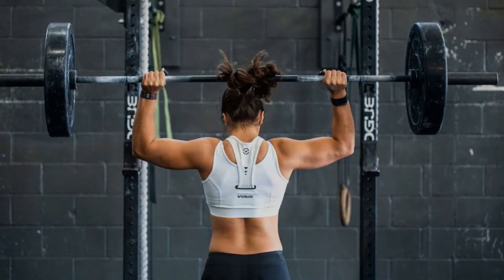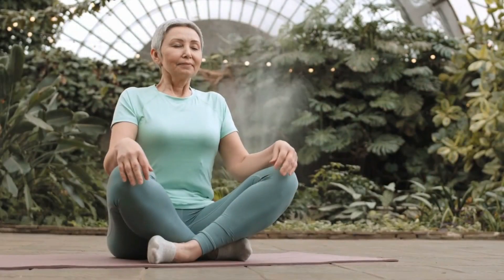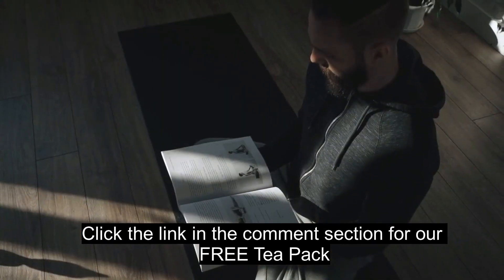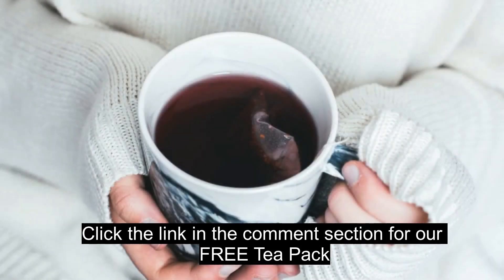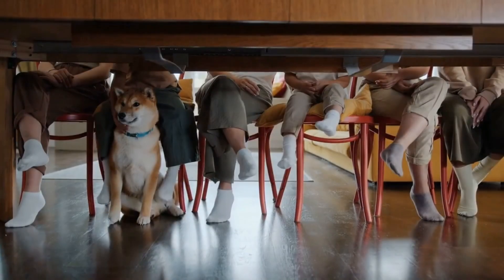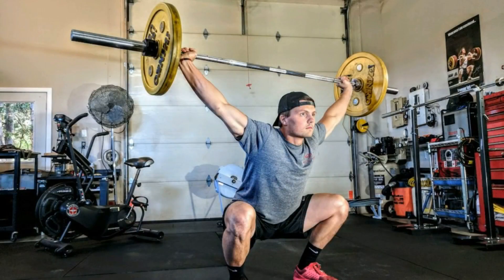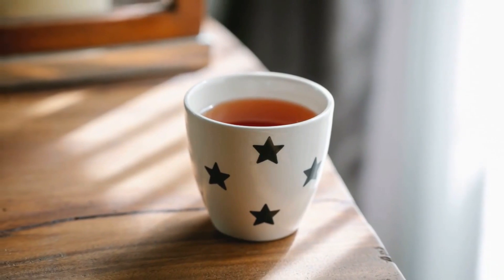And there you have it — a complete morning routine for radiant living. By incorporating mindfulness, exercise, a nourishing breakfast, a positive mindset, self-care, and personal development into our mornings, we set the stage for a day filled with positivity and vitality. I encourage each and every one of you to take what resonates with you and make it your own. Radiant living is a personal journey, and your morning routine is a beautiful canvas to express your uniqueness.